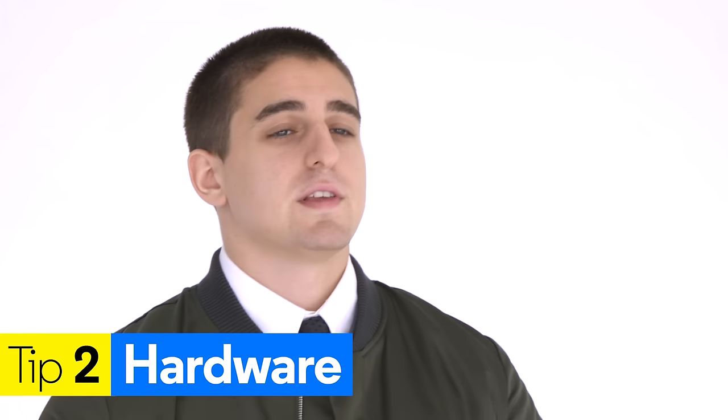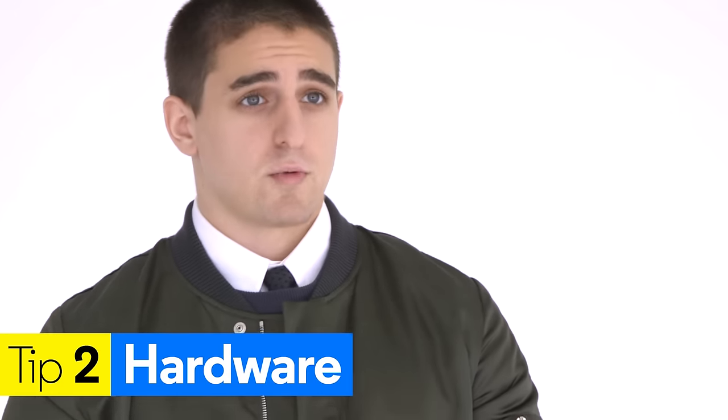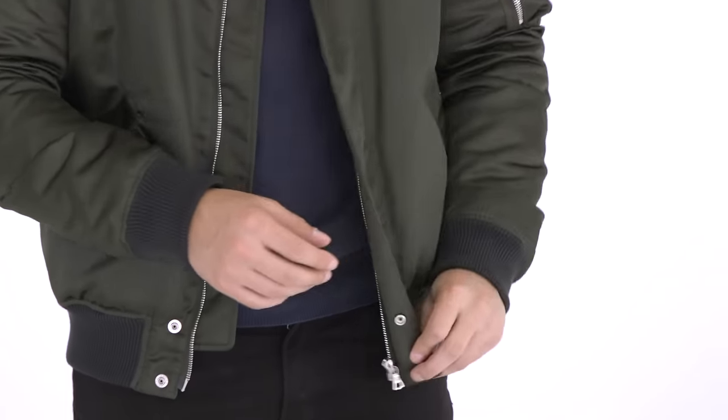Tip number two — and this is just a little detail you can look for when you're shopping for a bomber jacket — that's hardware. Zippers: you might think that they're a dime a dozen, but actually looking at the zippers can tell you a lot about the jacket. As you can see here, these silver zippers are from a company called RiRi, and they're really known for making great zippers. When you see their name, you know you're going to get something that's really high quality.